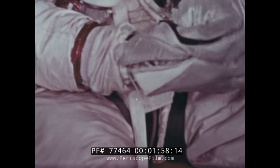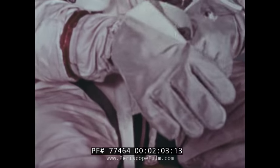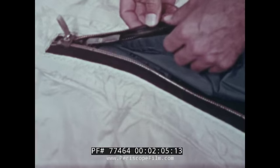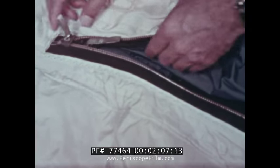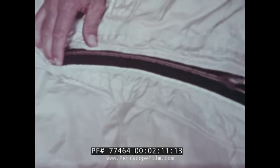and an outer covering of white reflective nylon. Boots and gloves worn over the normal flight articles provide additional protection. The EVA suit weighs 34 pounds compared to the 24 pounds of the regular suit. A double zipper closes the suit — a pressure sealing zipper and a second one to take the strain off the pressure zipper.